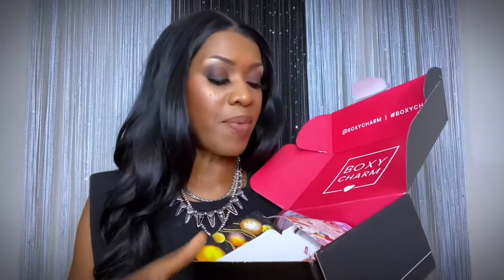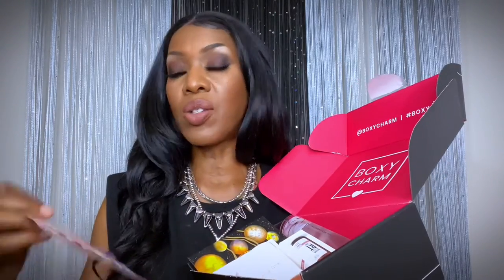This is August BoxyCharm and the theme this month is 'Go All Out.' Here's the box — I got some really great products this month.